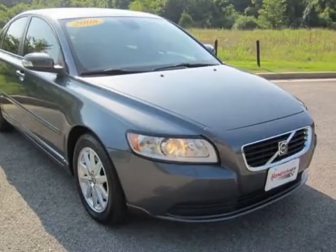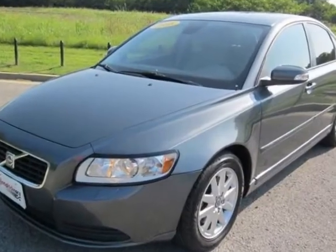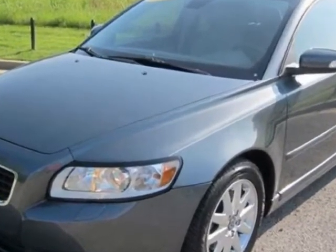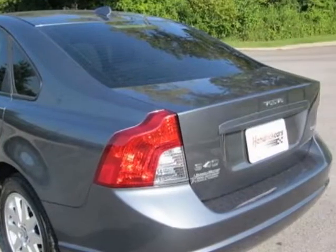Look at this certified pre-owned 2008 Volvo S40. This S40 has just under 54,000 miles. For your protection, a warranty is available for this vehicle.